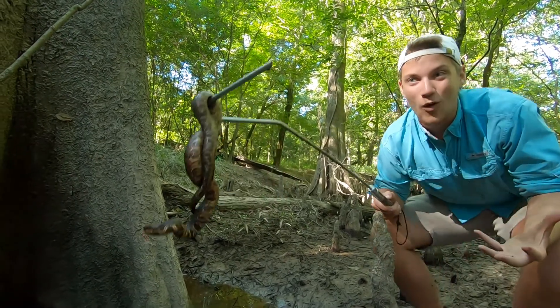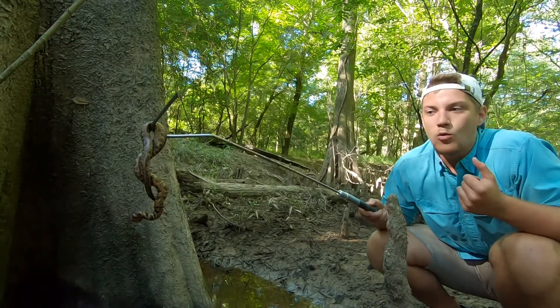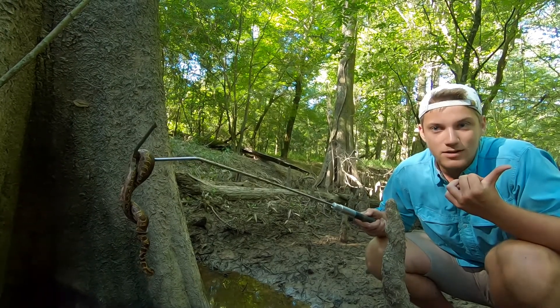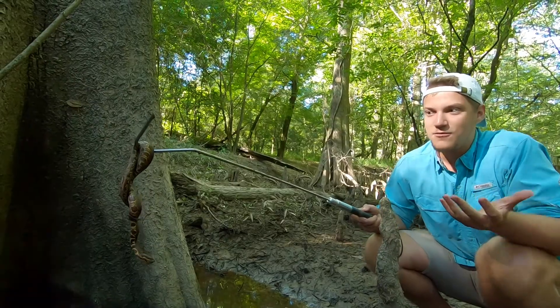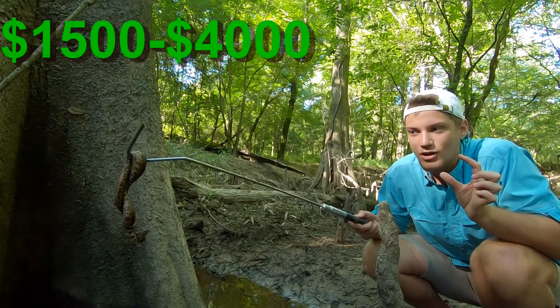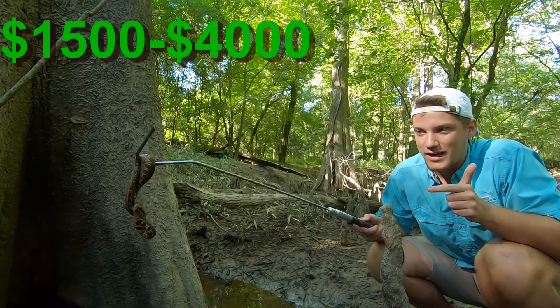But right now we're in the middle of this swamp. If I get bit right now, we're an hour away from my car and an hour away from the nearest hospital, so I'm screwed. And even if I make it there, one vial of that anti-venom is going to cost me $1,500. I do not want to get bit by this snake.